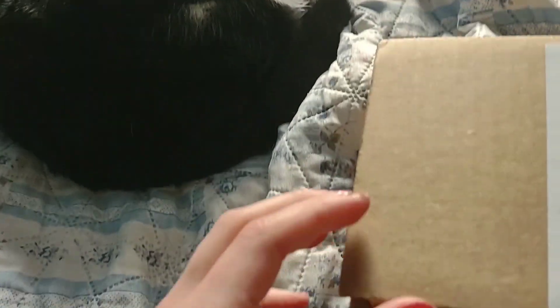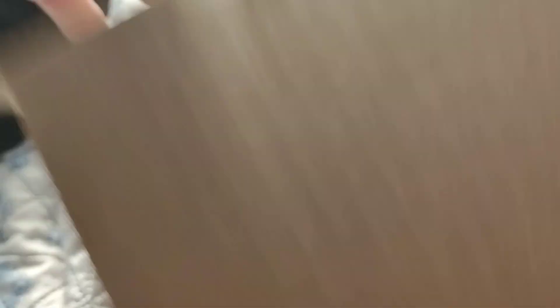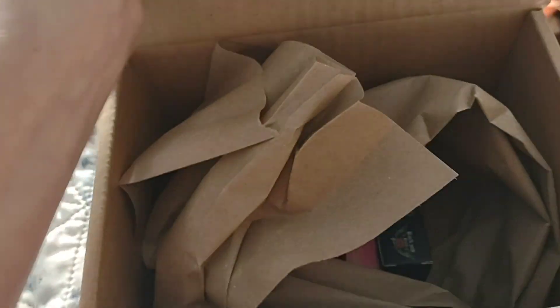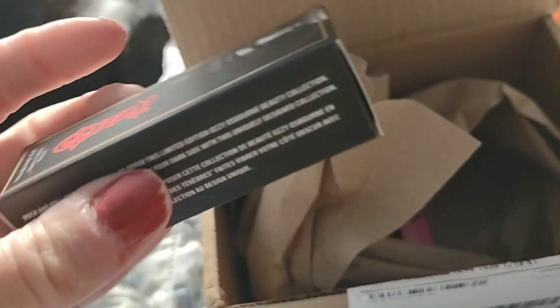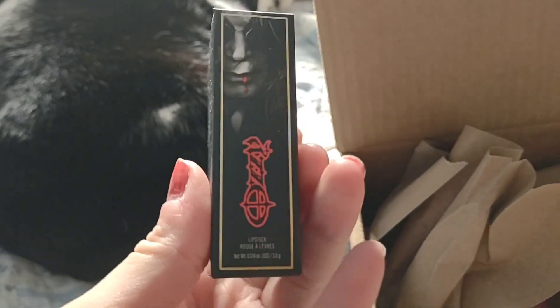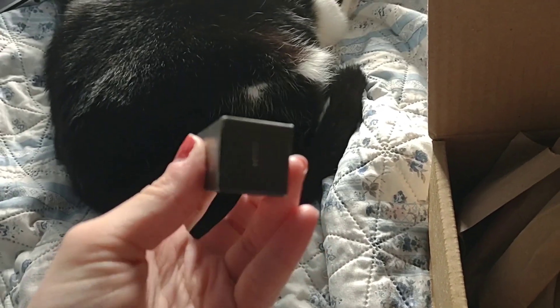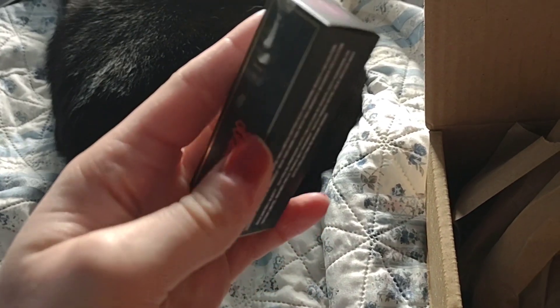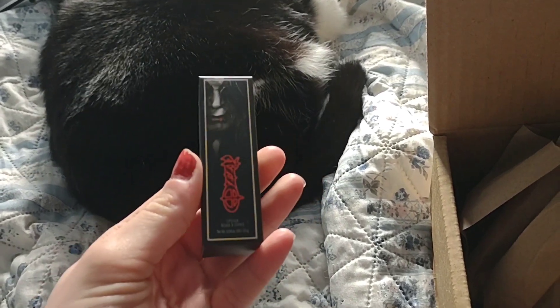Miss Tina's gonna help me out here. Alright, let's see. I got two things. First, I got some Aussie lipstick. Look at that. I got the shade — Mr. Crowley — so I got like a pink shade.